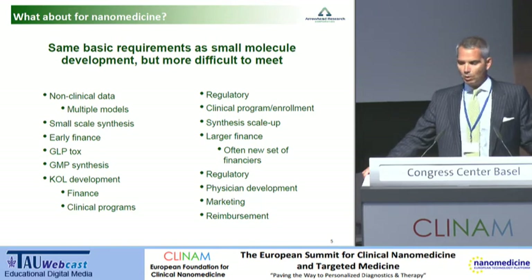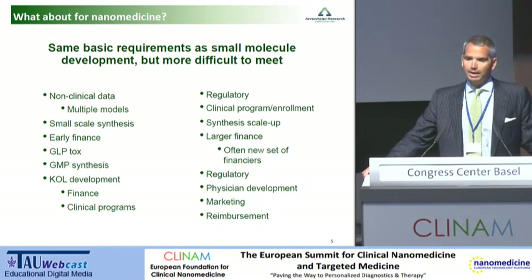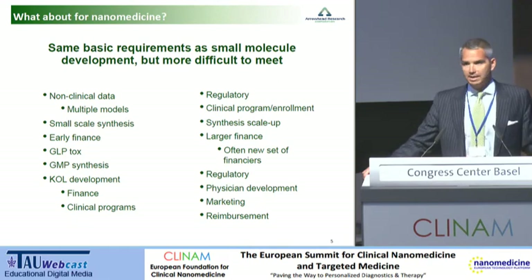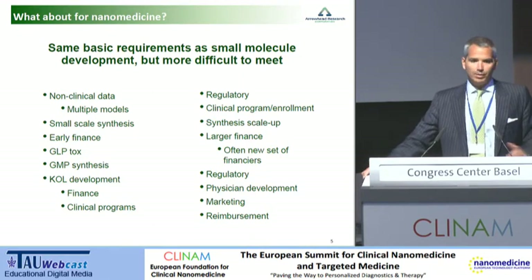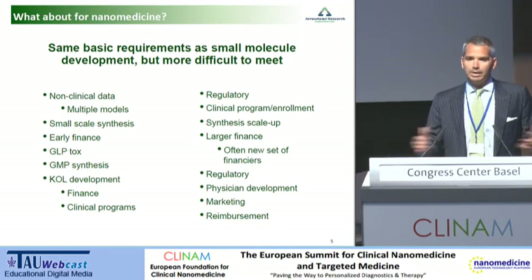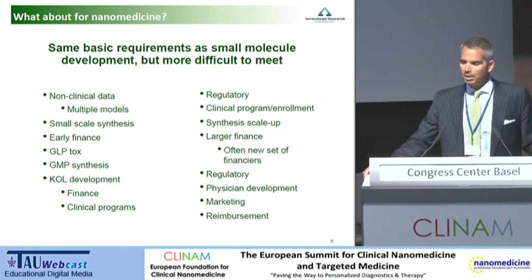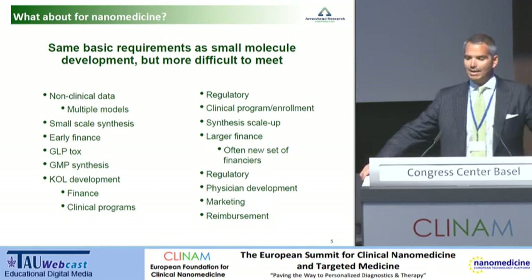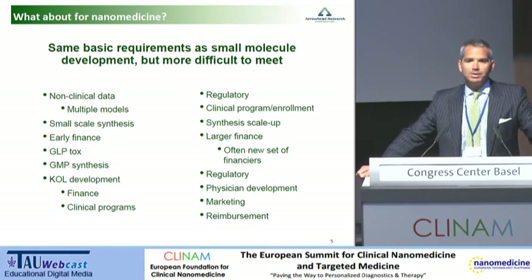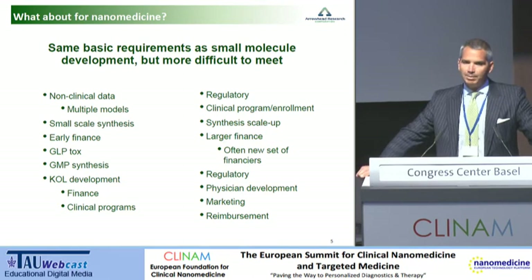The basic requirements are, of course, the same, but some of these requirements are going to be more difficult because these are new technologies and because we are approaching disease in a new and different way. Of course, we start out with non-clinical studies showing efficacy or activity across multiple models — that's quite similar to what we do in small molecule development programs. We then have to get over small-scale synthesis. If you're lucky enough to do that, you need to find capital to continue funding the program, then push into GLP toxicology studies and manufacturing to support those.